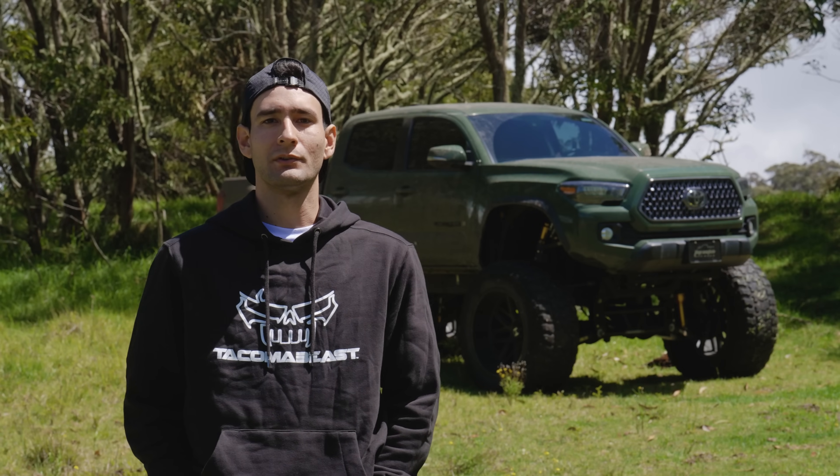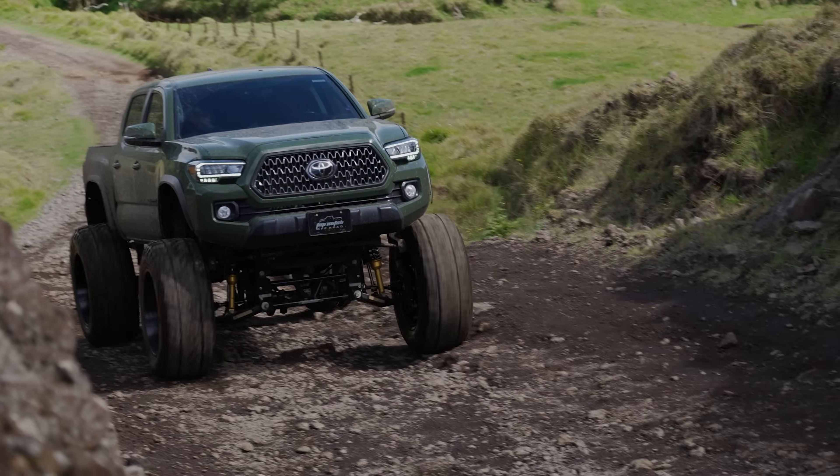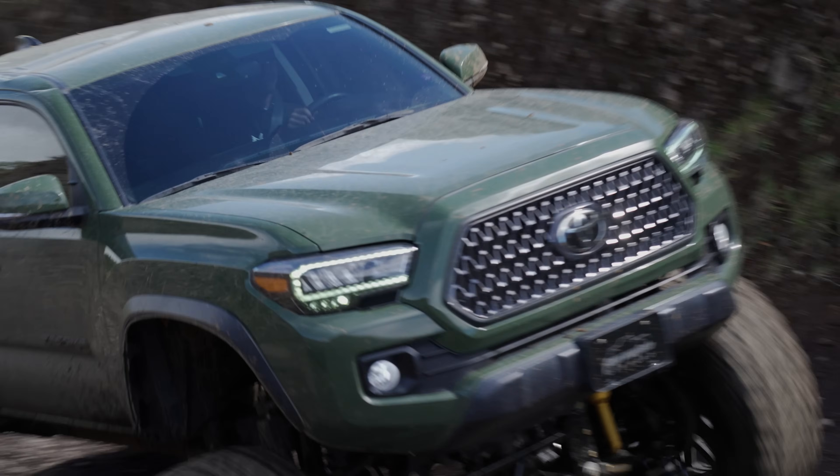Hi, my name is Eddie. I'm 26 years old. I'm from the Big Island of Hawaii and this is my 2021 SR5 Toyota Tacoma.